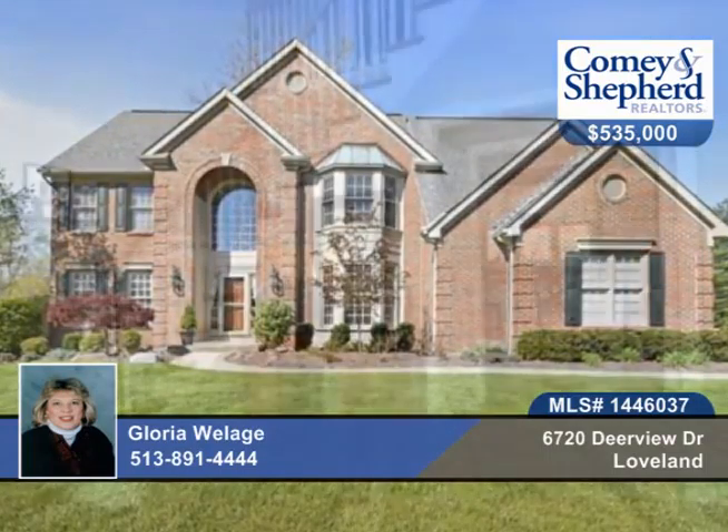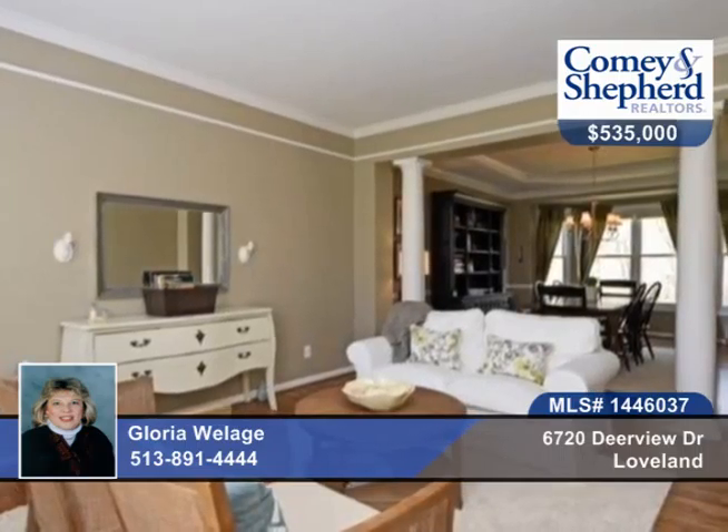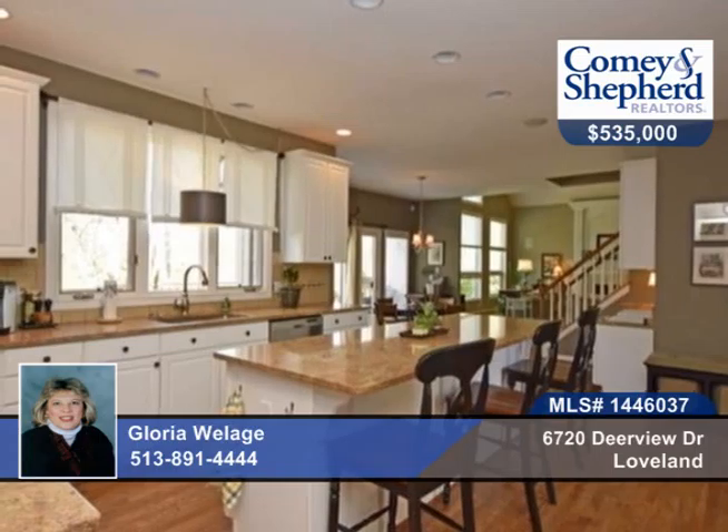This four-bedroom, four-bath home is amazing inside and out and looks brand new and feels like a model home. You'll find granite, stainless steel, hardwood floors, custom molding, built-ins, and vaulted ceilings. There's a lower-level walkout with a full bath, all on a park-like yard on almost three-fourths of an acre.